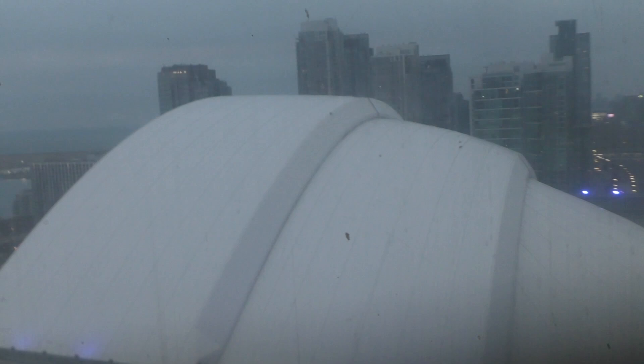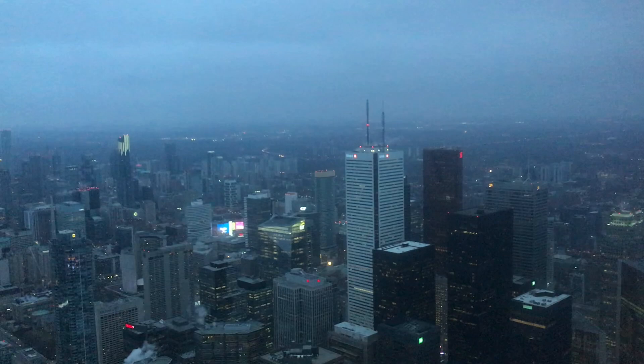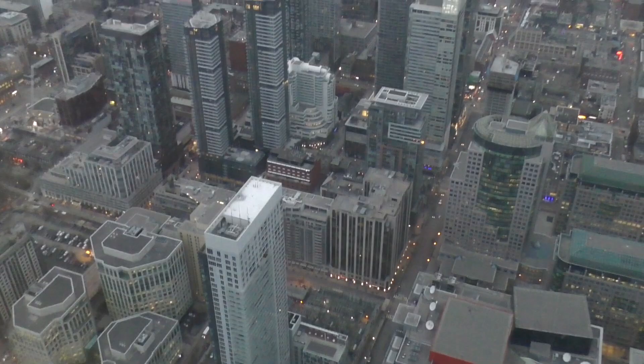Did you know the CN Tower, which was once the world's tallest structure, was built by the Canada National Railway company — and that's where it gets its name from? I did not know that until I visited and read about it. The view from the top was incredible; I highly recommend doing it if you get a chance to come to Toronto.